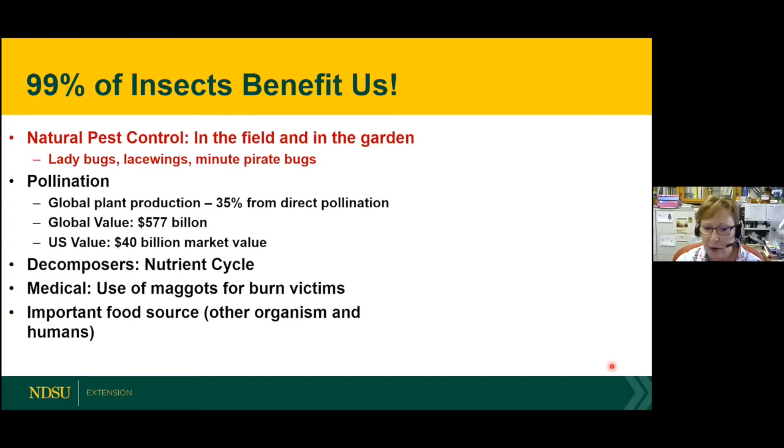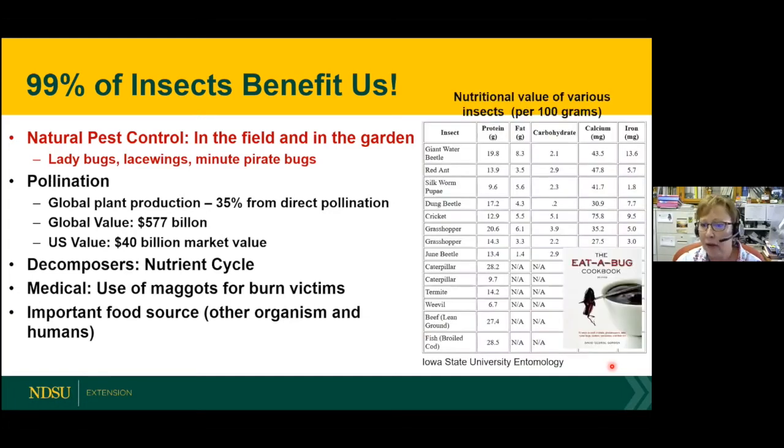In other countries like Africa and South America, people also eat insects — there are even bug cookbooks if you're interested. And if you want a high protein, low fat diet, try crickets and grasshoppers.